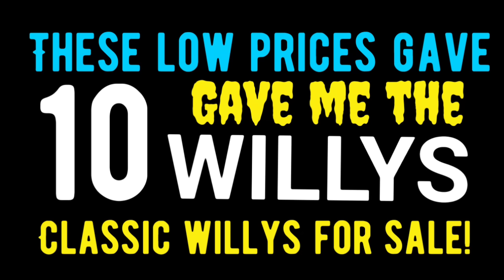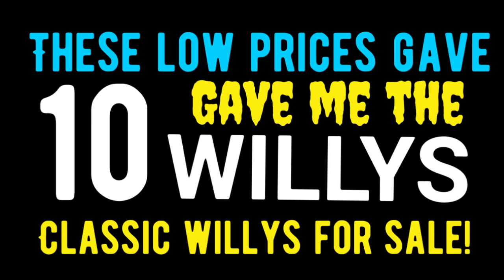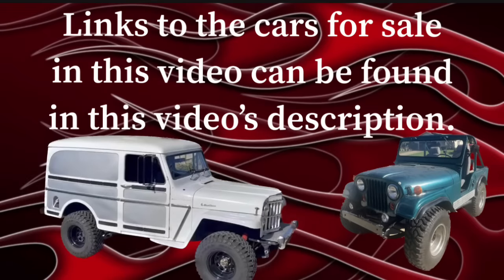Beginning with tonight's episode, I'm going to be giving away a free Hot Wheels — including free shipping — every video until this box of Hot Wheels I found in my shed is gone. That starts tonight, so stay tuned. And remember, if you see a car in tonight's video that you'd like to check out, the links can be found in this video's description — just click the link and it'll take you straight to the ad.